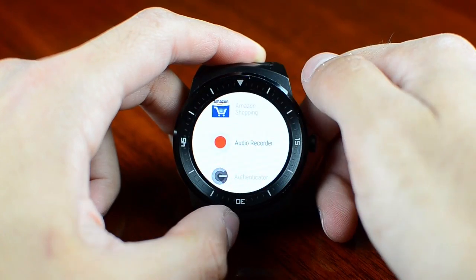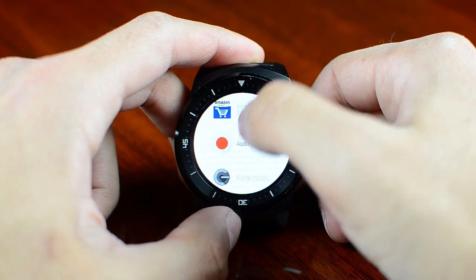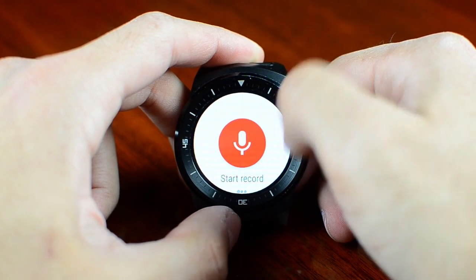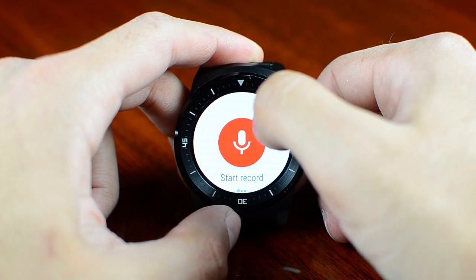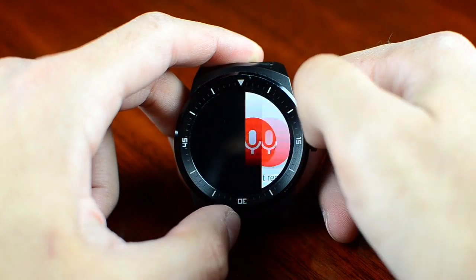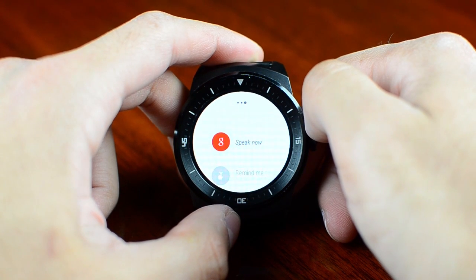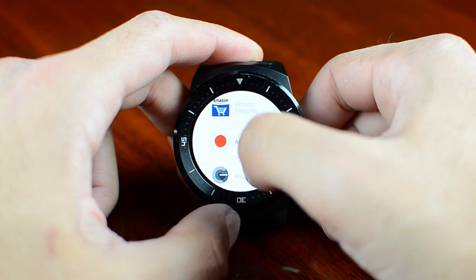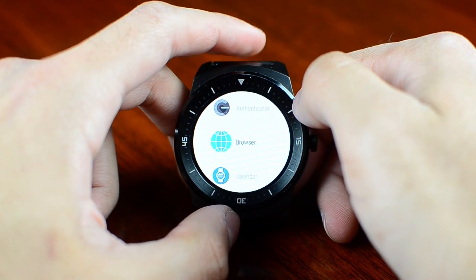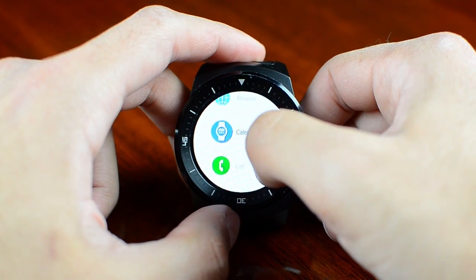One of my favorite apps is the Audio Recorder. You can record audio directly on the built-in microphone and it's pretty neat because you can listen to it on the phone or use your Bluetooth headphones to listen to them. We also have Google Authenticator — sometimes you need two-step verification for your Gmail or something like that. And there's a tiny browser where you can bookmark some pages and watch them right on your smartwatch.